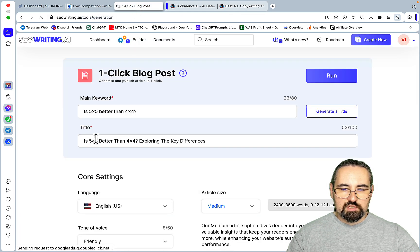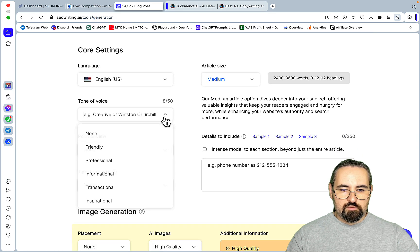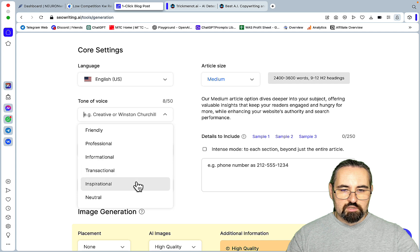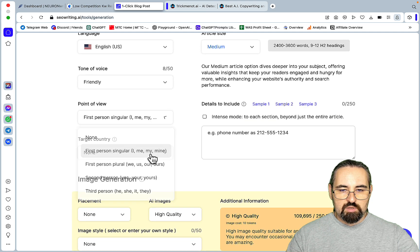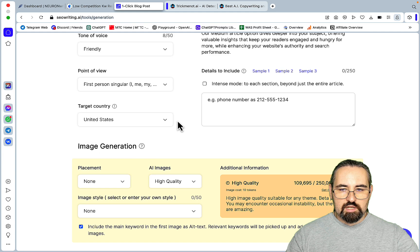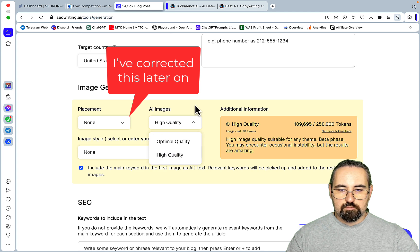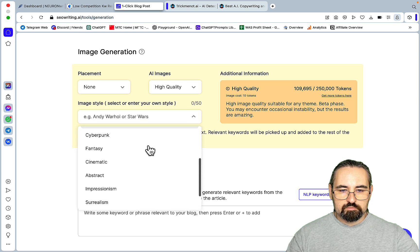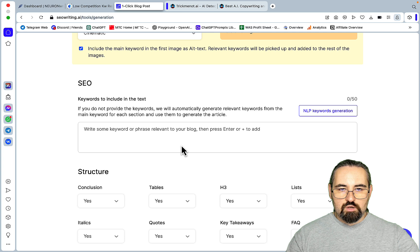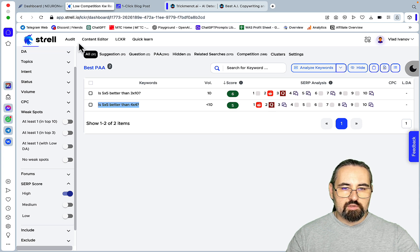The title is 'Is five by five better than four by four — exploring the key differences.' Article size: medium. Tone of voice: friendly. Point of view: I, me, my, mine. Target country: United States. Image generation in each section, high quality, cinematic style. Now it's time to use the content audit within Strel. It has both the audit and content editor.